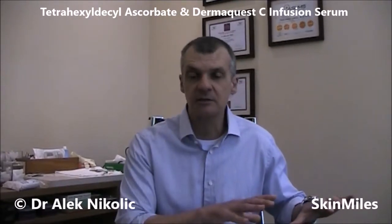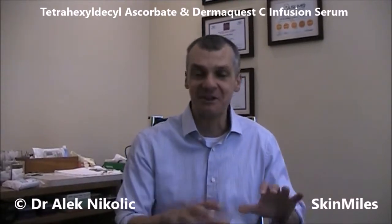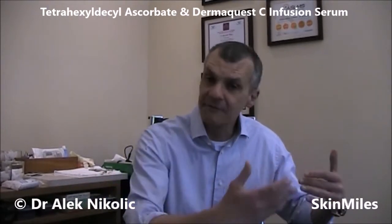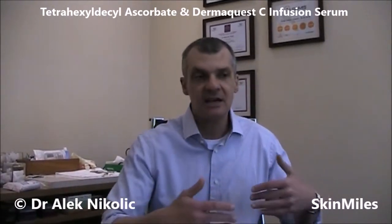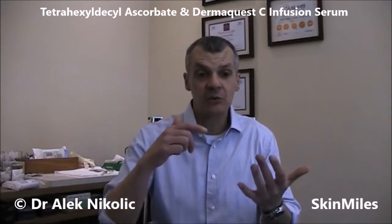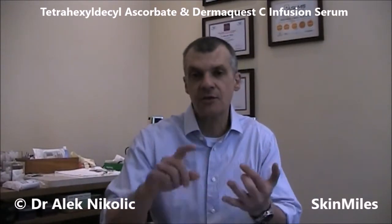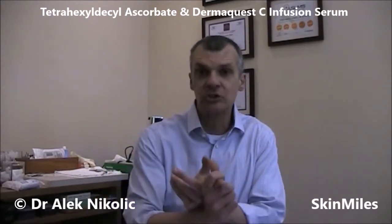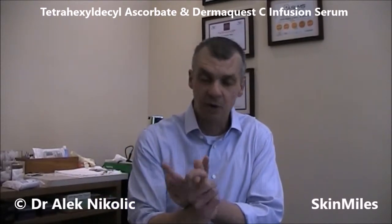I'm very excited about this vitamin C ingredient. I've written a lot about vitamin C and the benefits of why they should be added, so a quick summary: it will help to improve skin health, it will help stimulate collagen and elastin, it will improve fine lines and wrinkles, and it will specifically target pigmentation on the skin as well.